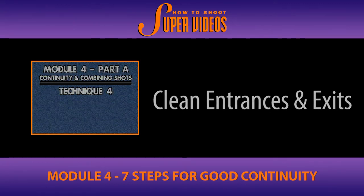Technique number four: to ensure good continuity, watch for clean entrances and clean exits.